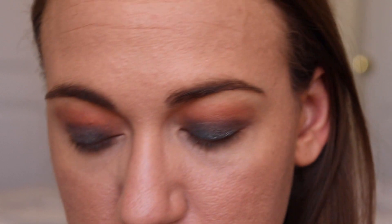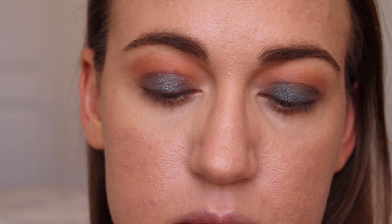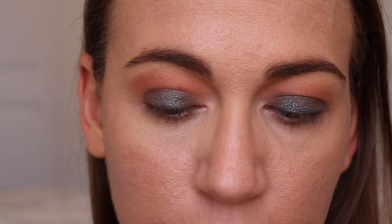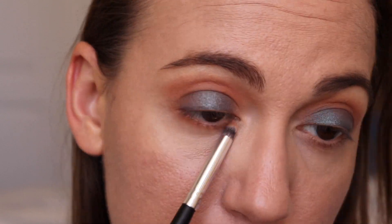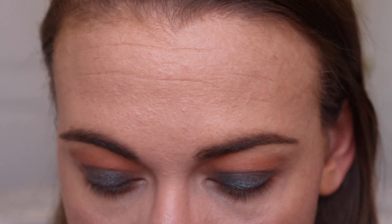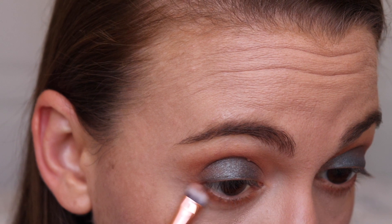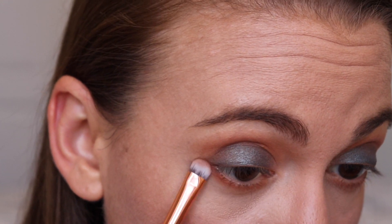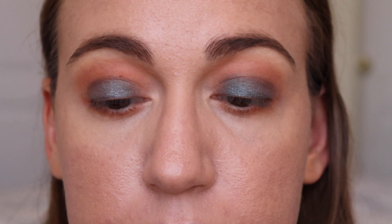Then I'm going to go back into the Summer Solstice palette with the same two colors and do the under eye. I'm going to take the lighter one first and do that all around, and then just do the darker one in the corners. I'm going to take a pencil brush, then a different smudge brush and use Balance mostly in the outer corner — just to define the outside a little bit. Not a ton, I don't want a lot.